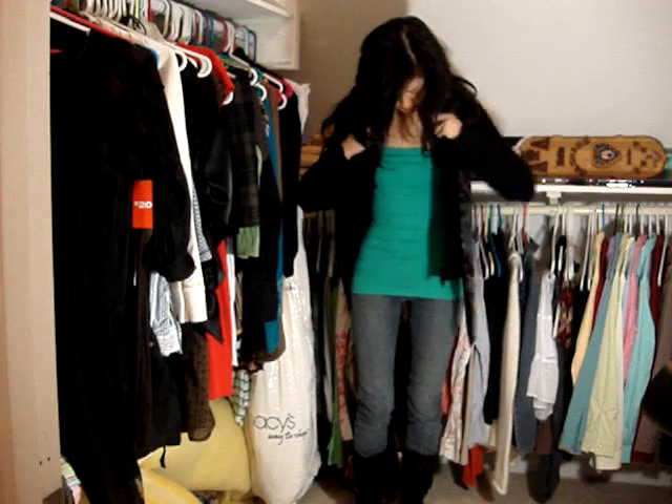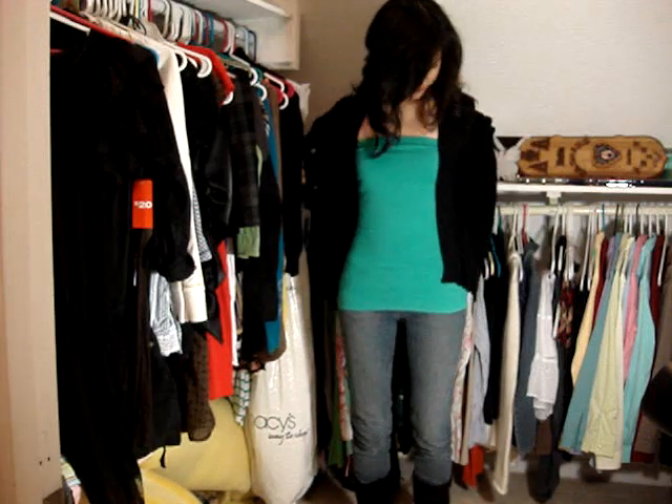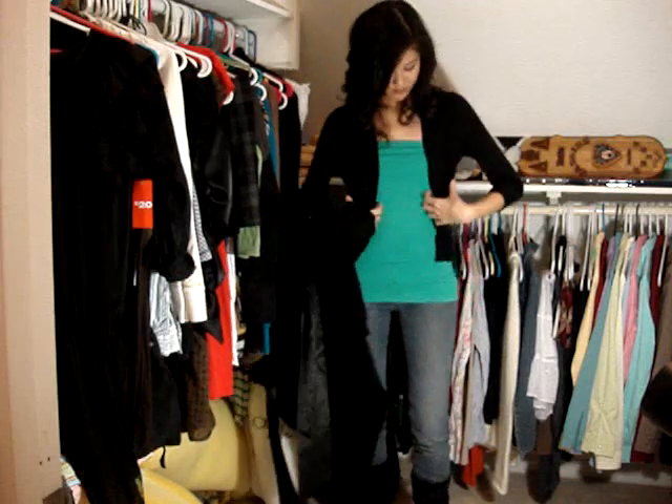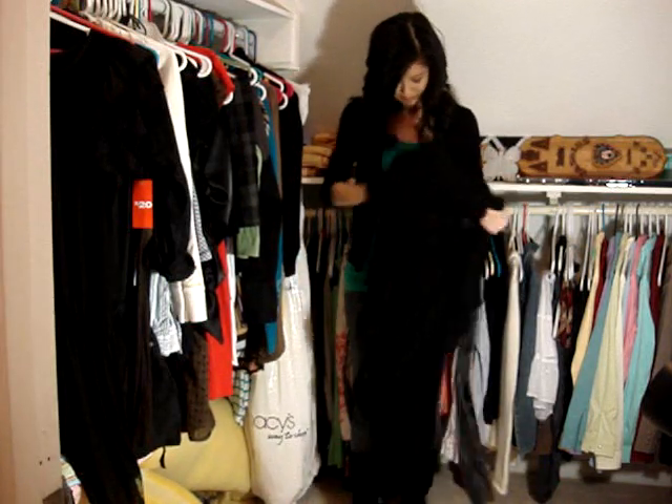I just kept these two buttons open to show a little bit more pop of color. Underneath, I just have a mini cardigan on top of a teal tube top. I love layering because sometimes you get too hot, sometimes you get too cold, and you can always layer or remove as you please.